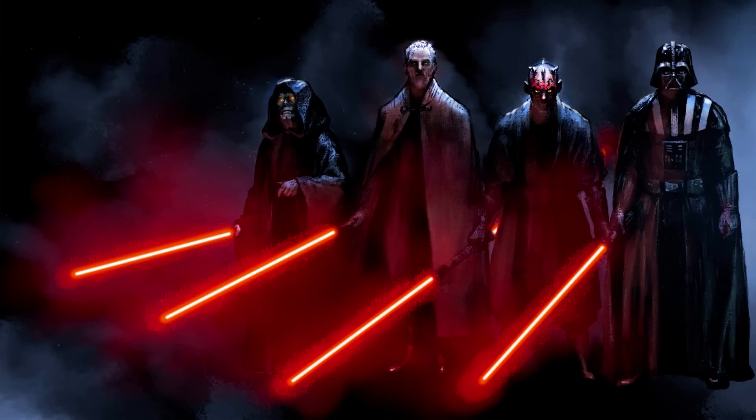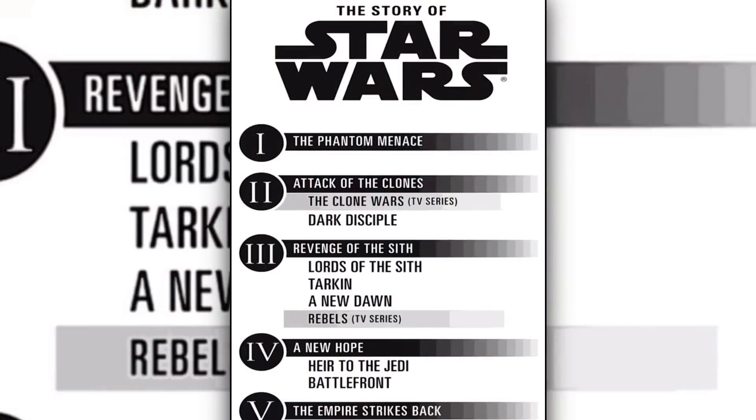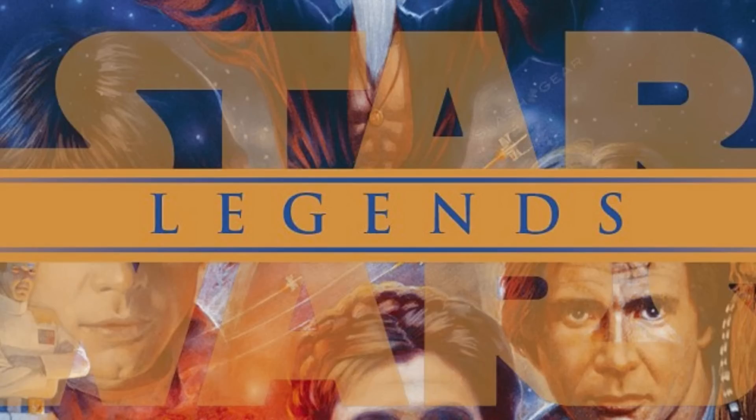In Star Wars, almost all Sith use lightsabers with red blades. Why is this? There are two answers to this, one in canon and the other in Legends.